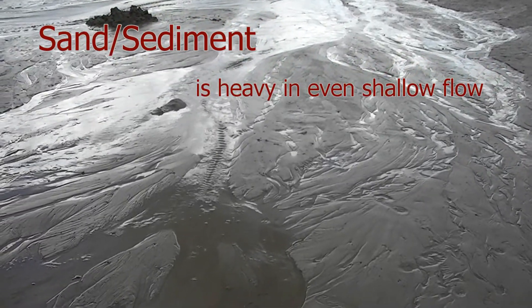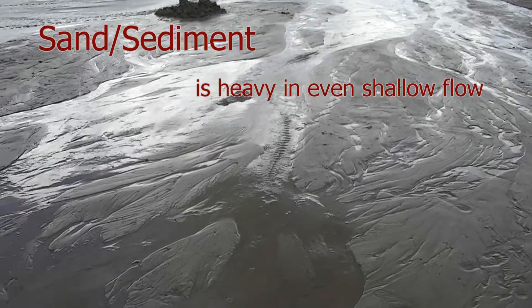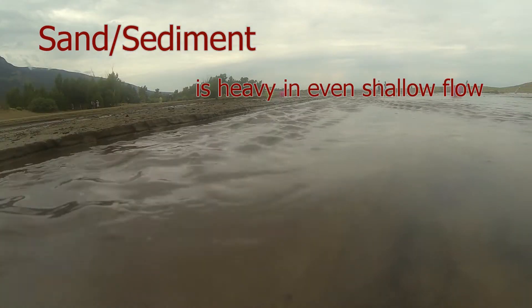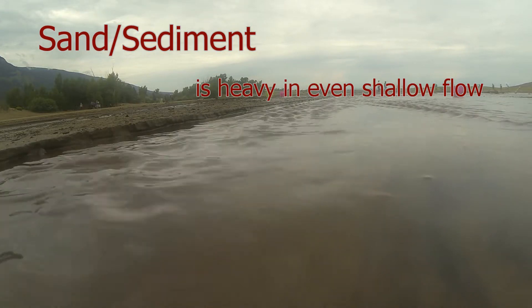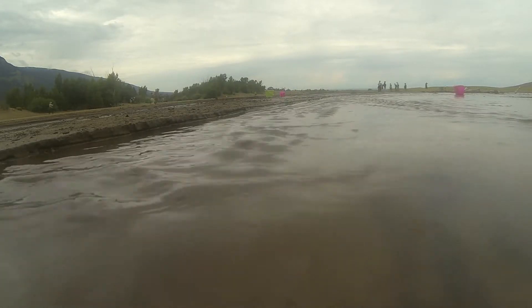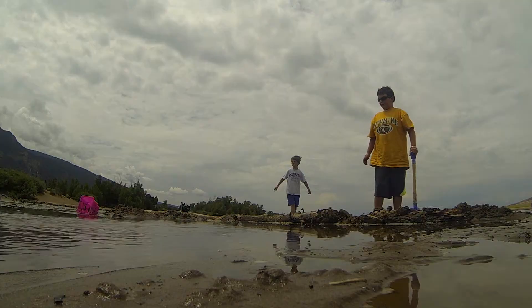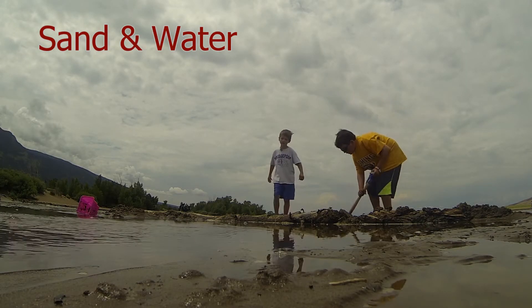The amount of sand and sediment being carried by the shallow waters of Medano Creek is truly amazing. As fascinating as the ever-changing creek is, many visitors simply stop to have fun, build a sand castle, and play for a while.